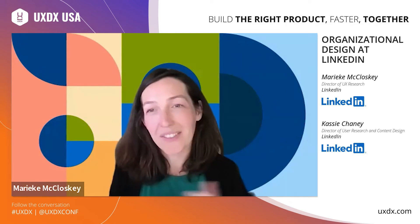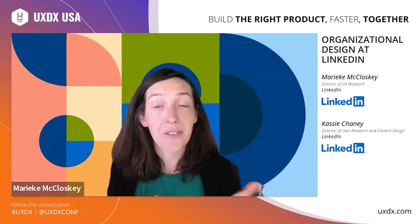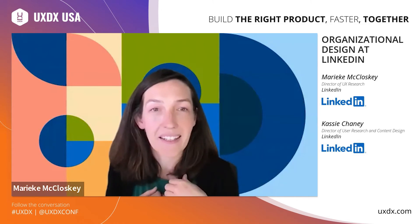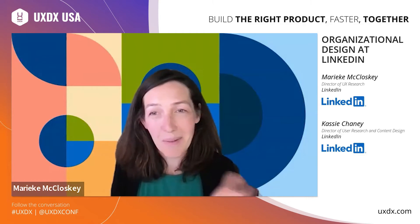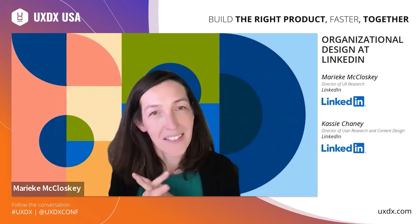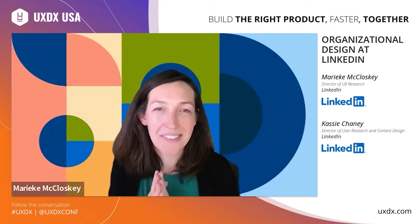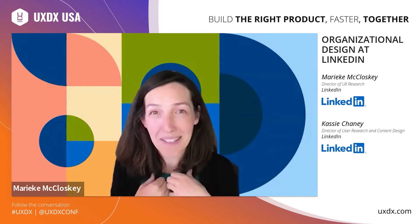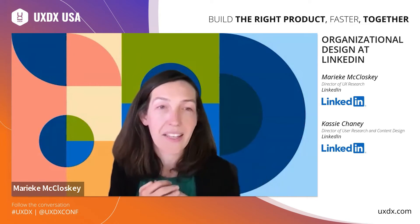Cassie and I are both research leaders at LinkedIn. Cassie leads a centralized horizontal UX research practice team and I lead an embedded research team on one of our business units. We're going to share a little bit about how we got here, how we work together, some of the benefits of this setup, and also some of the challenges or opportunities, of course. And if you're like me, you love hearing how UX research teams are organized and how they came to be.